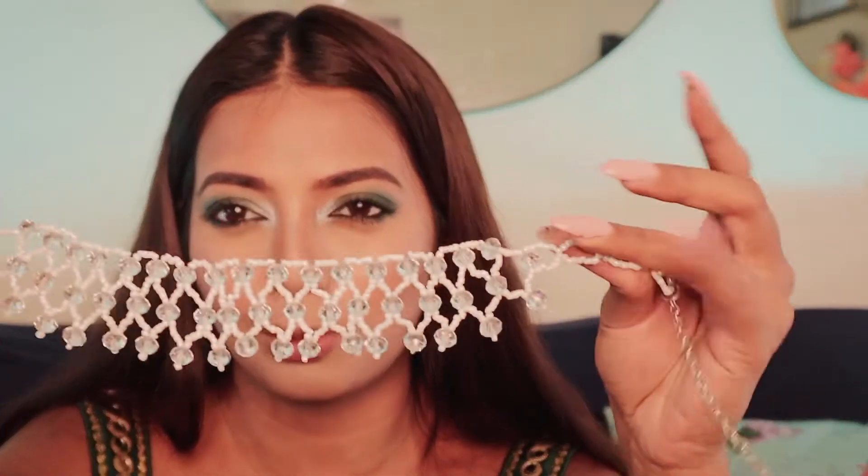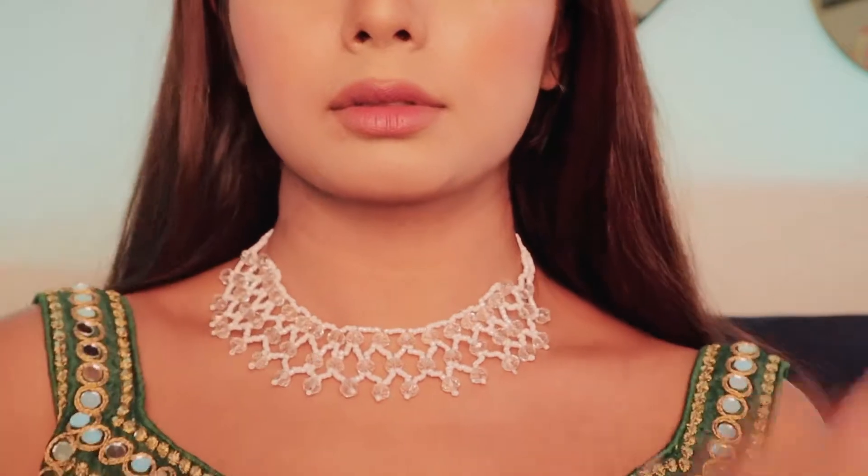The next choker I got is this one — it's so unique. It was only available in one shop, nowhere else, and that's why I had to pick it up. This is what it looks like, and I think it can be paired up with ethnic wear as well as western dresses or outfits. You can wear it with any outfit.